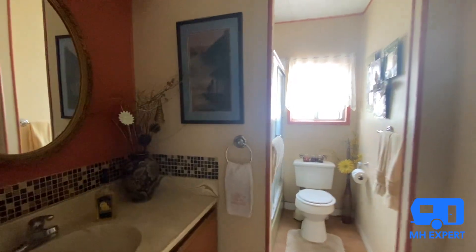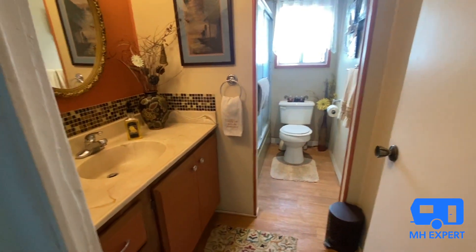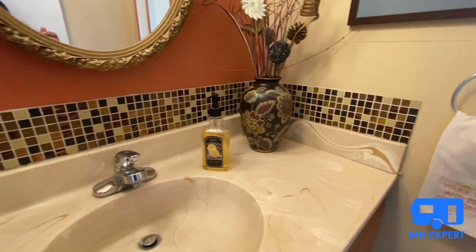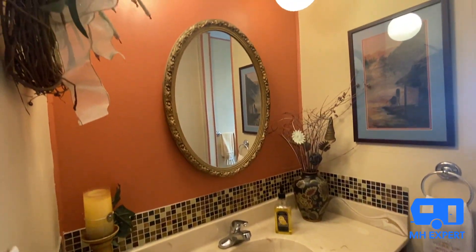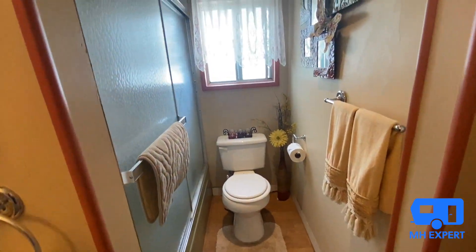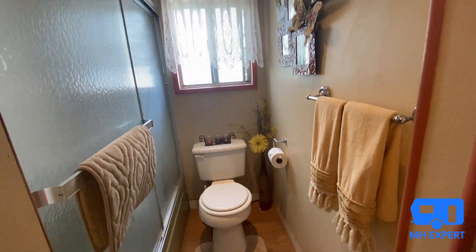Here is the guest bathroom. Look how nicely decorated this is — you have that mosaic glass tile backsplash up there. The owner is a very fun person; they've got some good music playing here. There's also a walk-in shower.